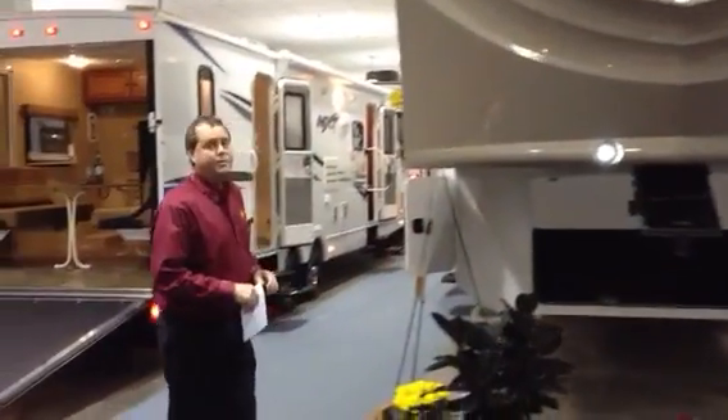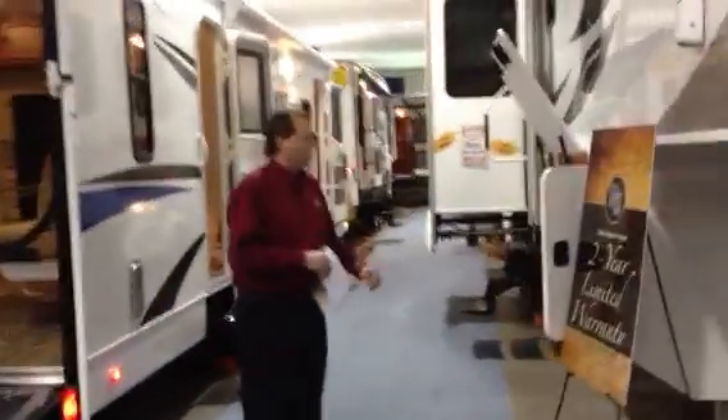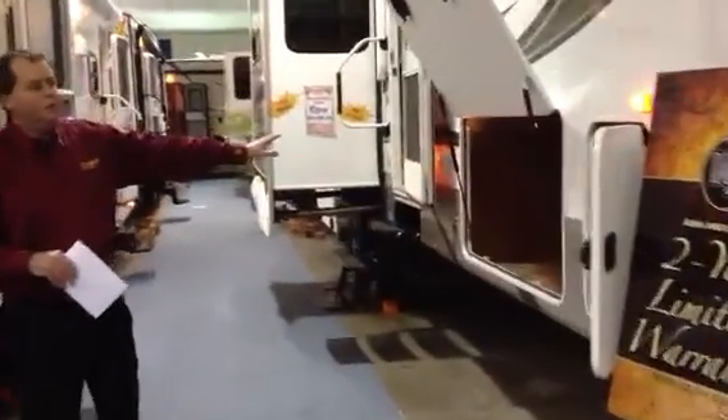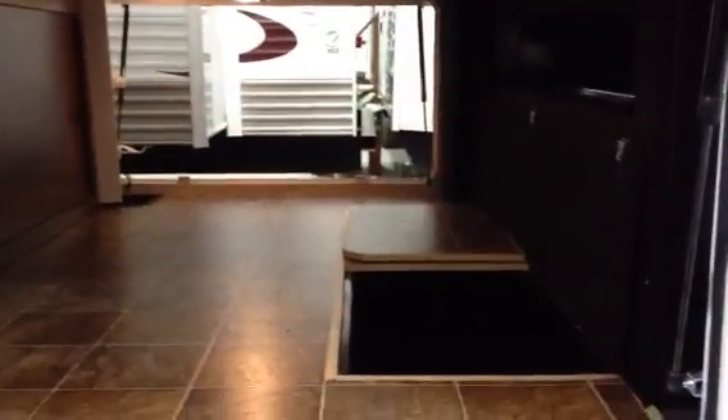Come around the side here. I want to show you some of the storage. Got some huge compartments in here for storing all your goods, all the way through — you go right through. Big doors, all lit up. At the front you've got another storage compartment, also an area to put your battery with battery disconnect.